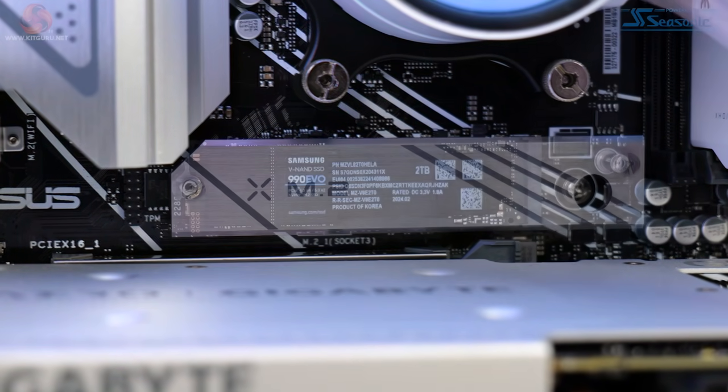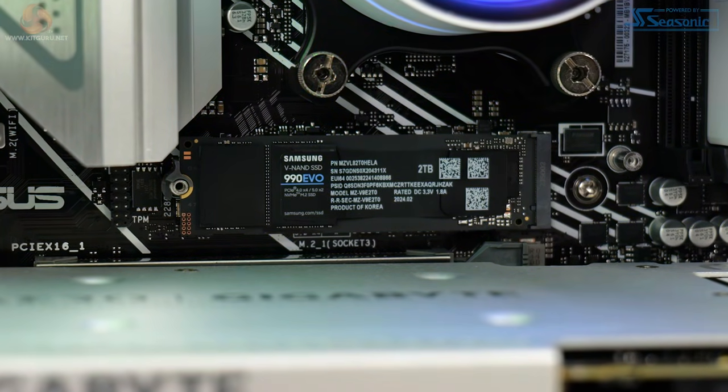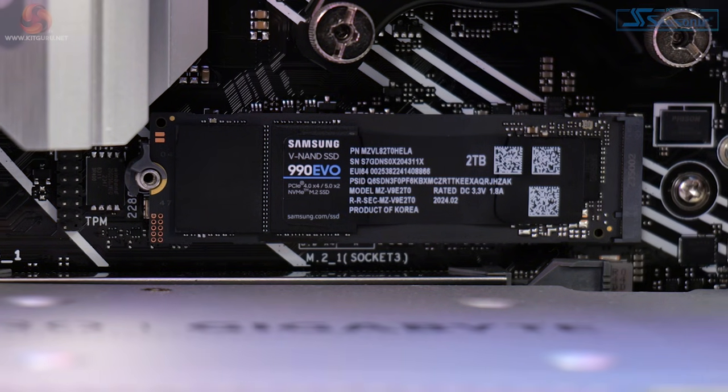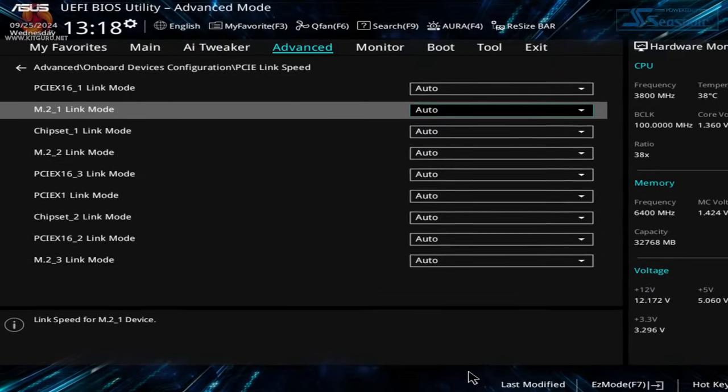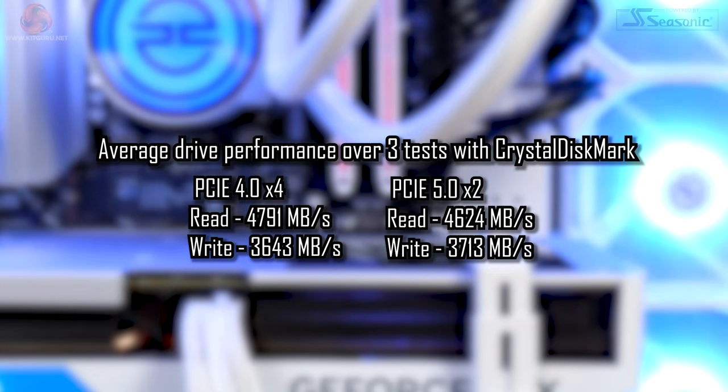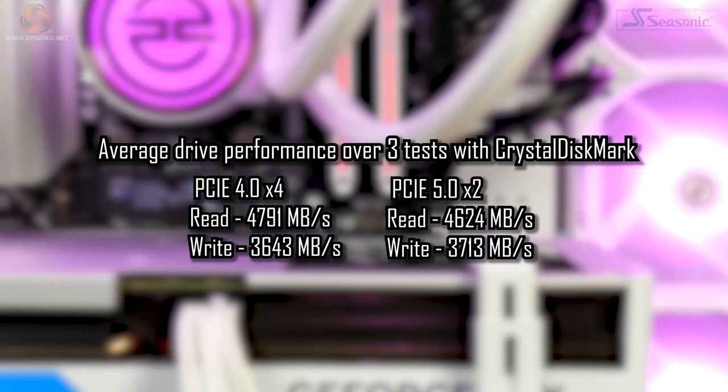For storage, the Helio Ultra comes with a Samsung 990 EVO 2TB M.2 SSD. It's compatible with both PCIe Gen 4x4 and PCIe Gen 5x2, and it's sitting in the Gen 5 M.2 slot with BIOS set to auto, resulting in PCIe Gen 5x2 mode. However, due to only utilising two lanes in that Gen 5 mode, it's actually slower than running four lanes at Gen 4 — so it's better to run it that way. It's technically a Gen 5 drive but not a full-fat Gen 5 drive, so it's better run at Gen 4.